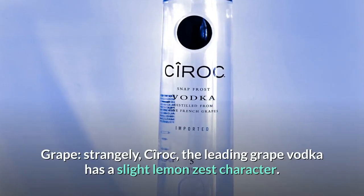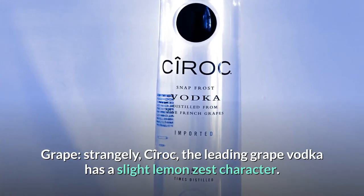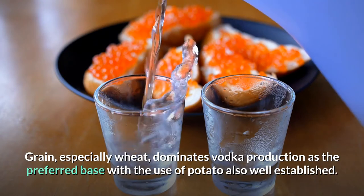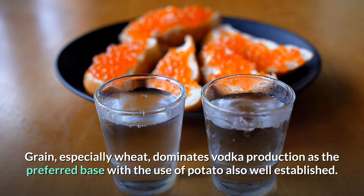Grape — strangely, Cîroc, the leading grape vodka, has a slight lemon zest character. Grain, especially wheat, dominates vodka production as the preferred base, with the use of potato also well established.